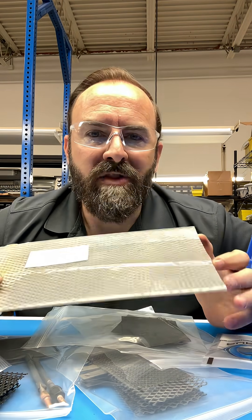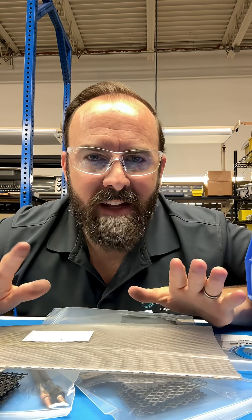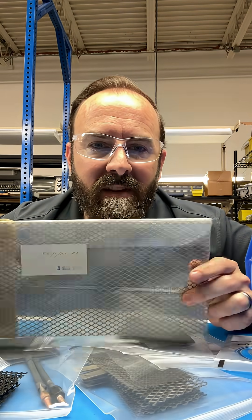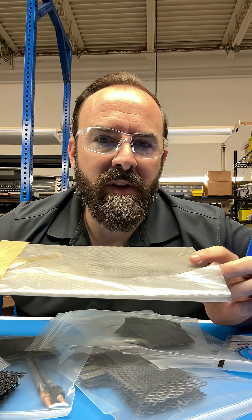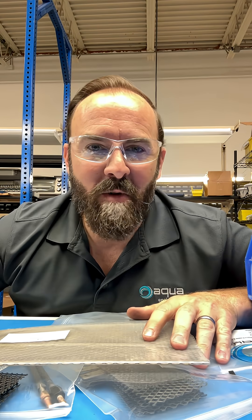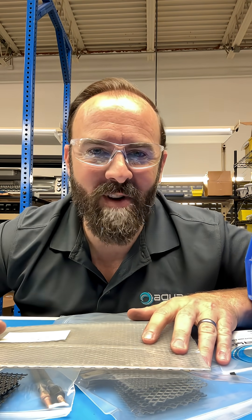Andrew and his generosity just potentially advanced all of humanity if this Lener project turns into something — it gave it a big boost forward. So let's all give Andrew a huge thank you. He's anonymous, so you won't know who Andrew is in the comments. Thanks so much for watching. Adios.